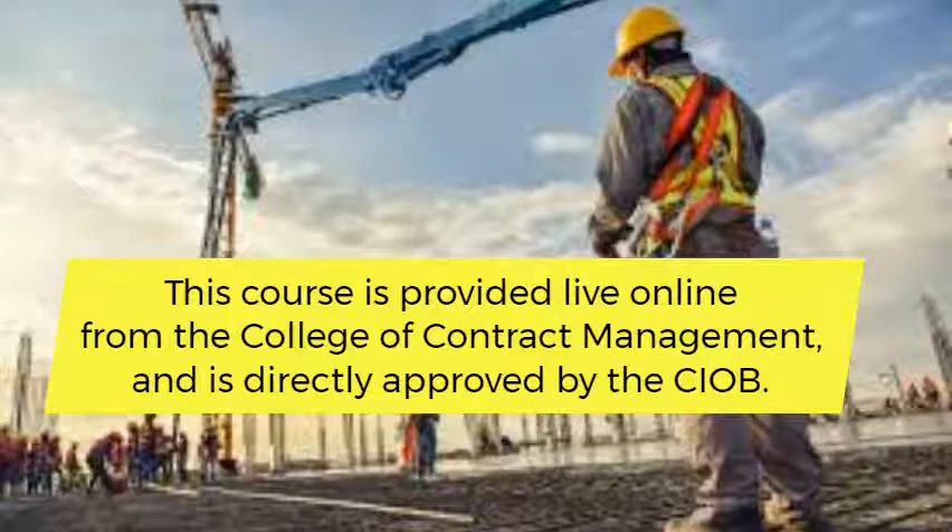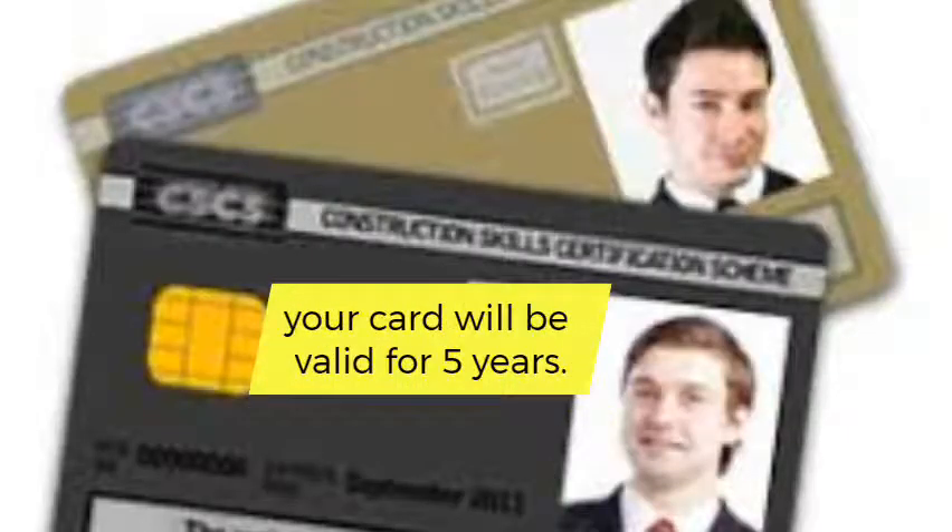Once you have taken your SIAB Health, Safety, and Environment Test, applied for your relevant CSCS card, and started working on-site, your card will be valid for 5 years.